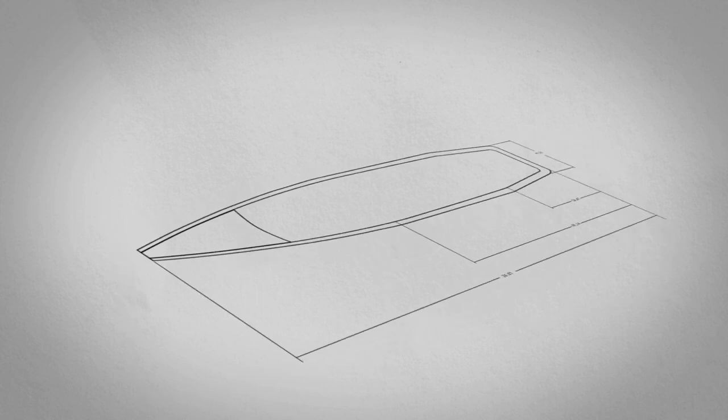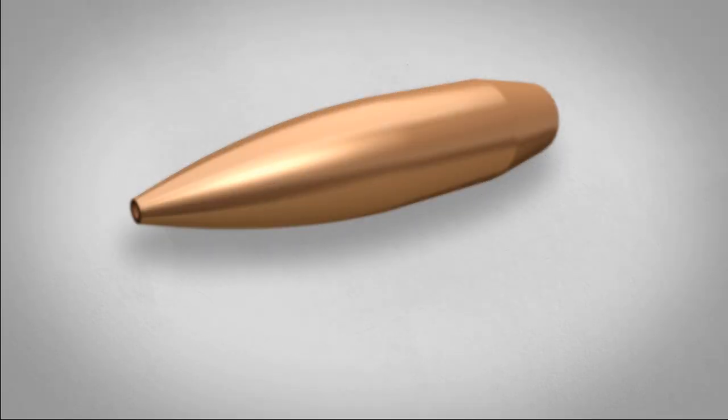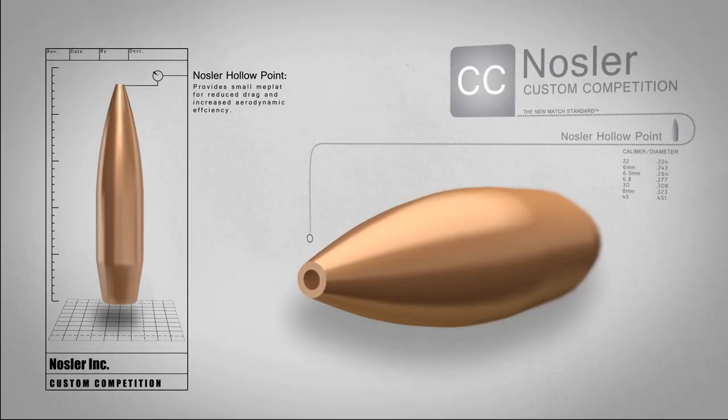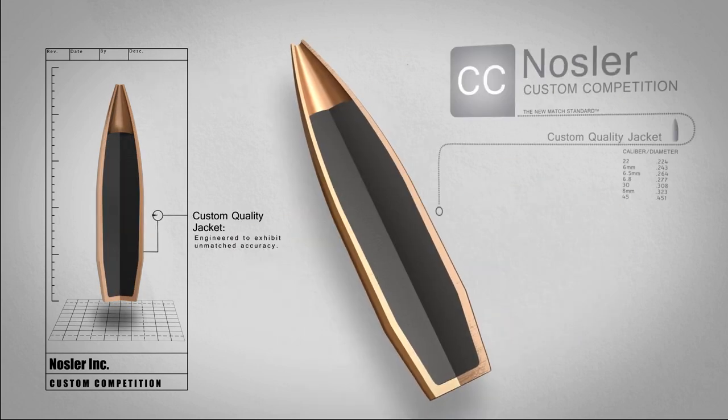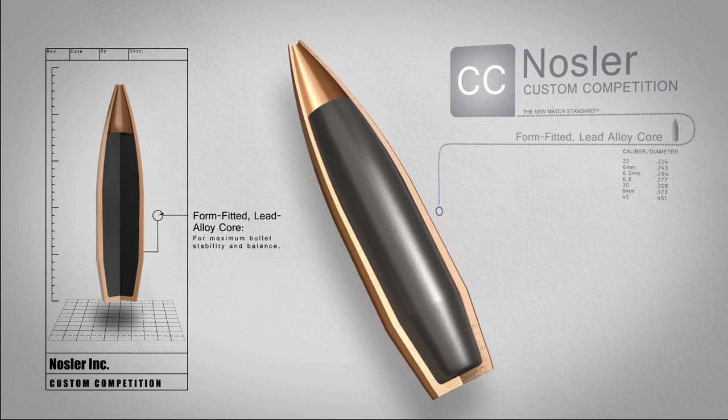Nosler Custom Competition Bullets are the new match standard. The Nosler hollow point provides a small meplat for reduced drag and increased aerodynamic efficiency, while our custom quality jacket encloses the form-fitted lead alloy core for maximum bullet stability.